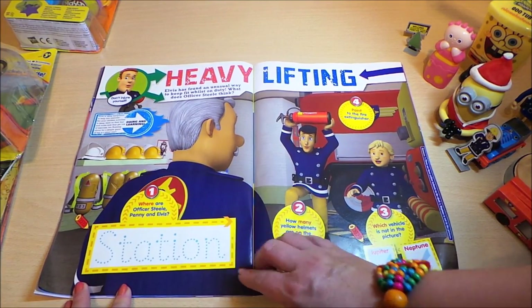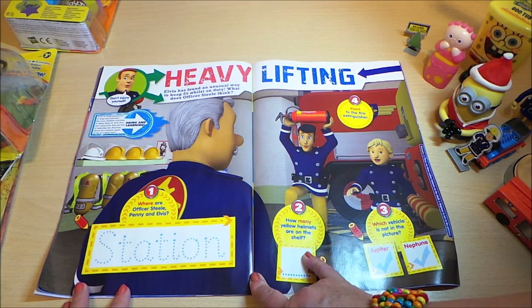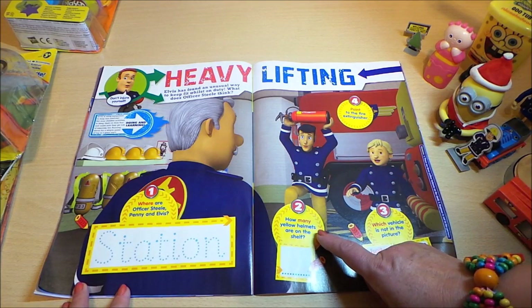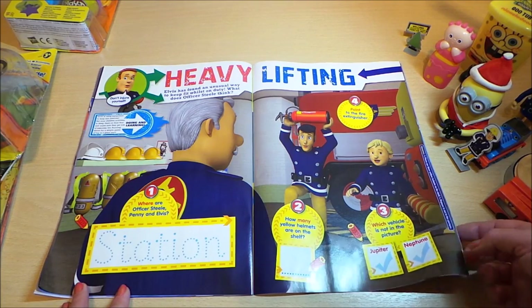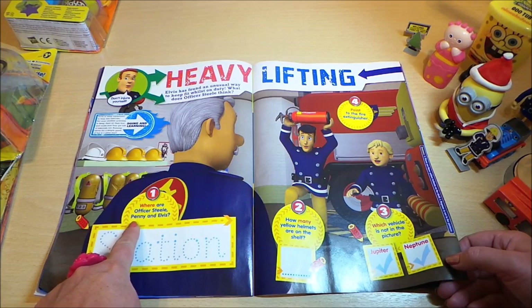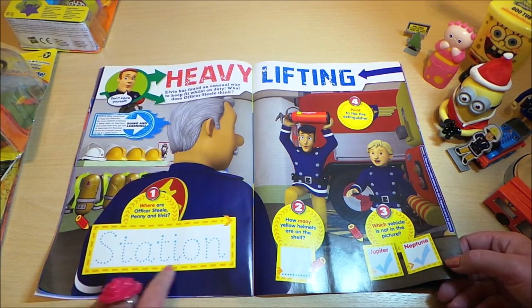Heavy lifting — Elvis has found an unusual way to keep fit whilst on duty. What does Officer Steele think? Point to the fire extinguisher. How many yellow helmets are on the shelf? Which vehicle is not in the picture? And where are Officer Steele, Penny, and Elvis? You need to write the word there.